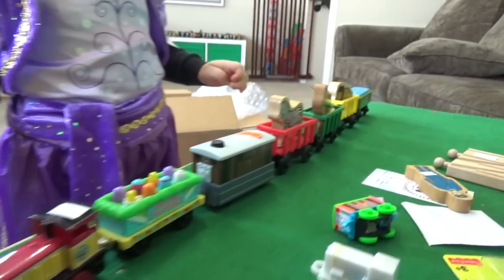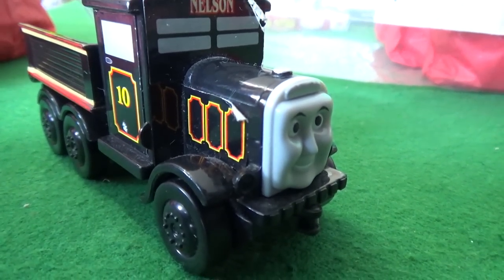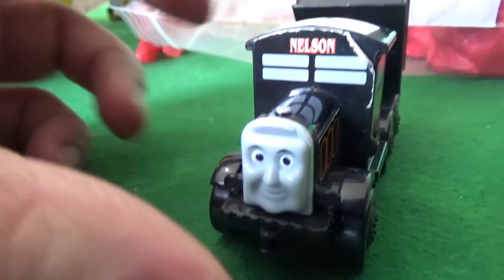Okay, that is a long train. You made a long train already. You really have to unwrap that. That's fantastic. Oh, is that Nelson? Oh, watch this. This is an old Nelson. This is an absolutely wonderful looking Nelson. Here we have Nelson Thomas.